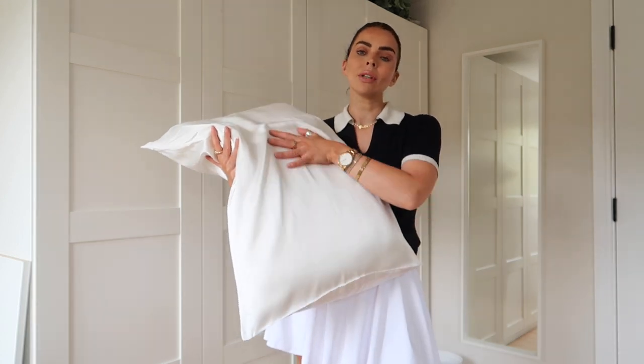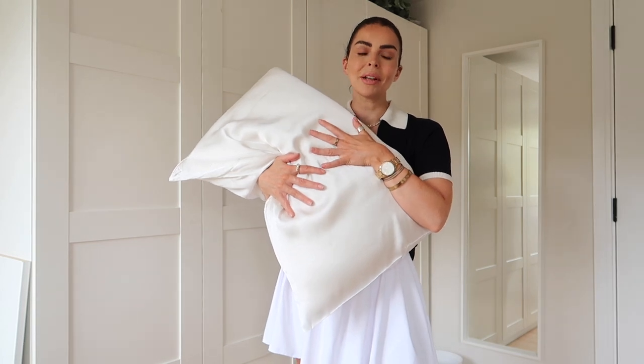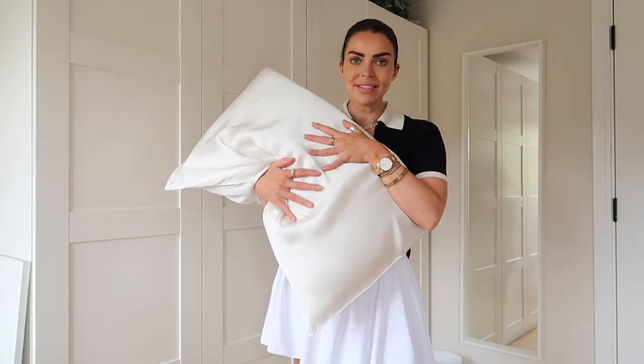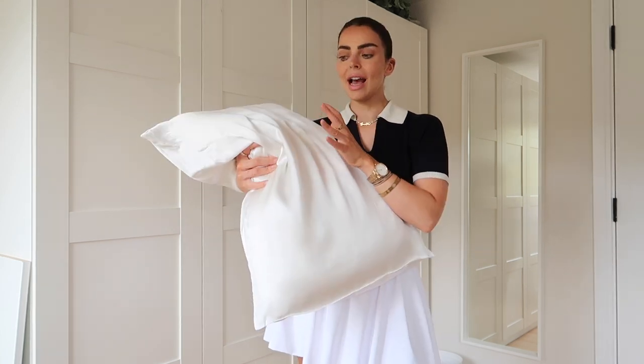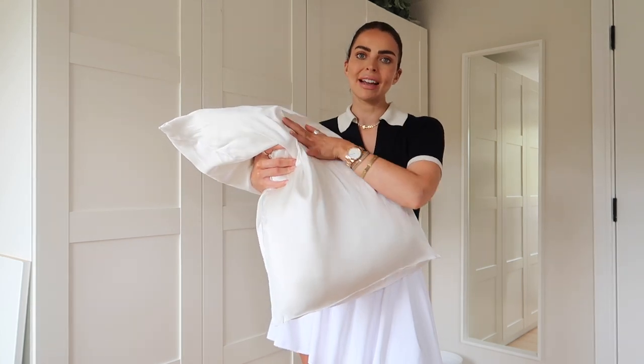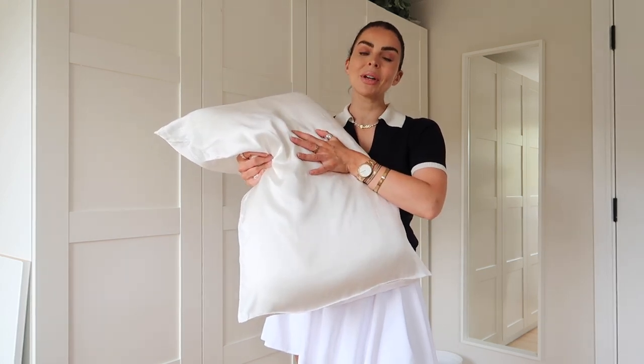I can now only sleep on silk pillowcases — if I go away, I have to take mine with me. Even in hotels I take my silk pillowcase, and I have never looked back over the last two years. So if you want to start sleeping on silk, you can use my discount code.